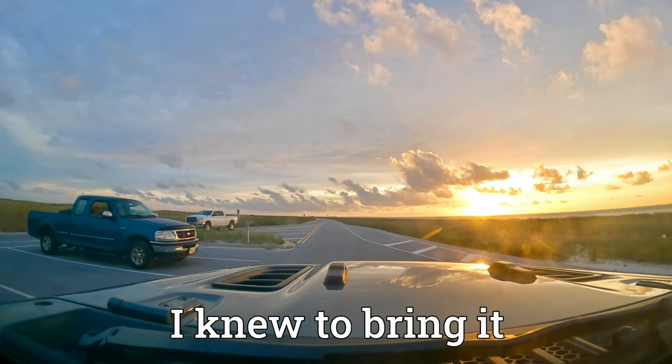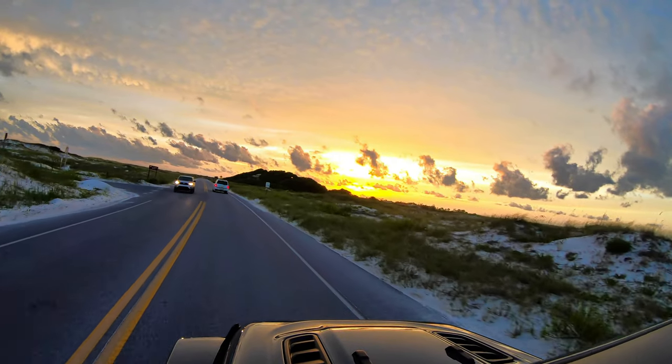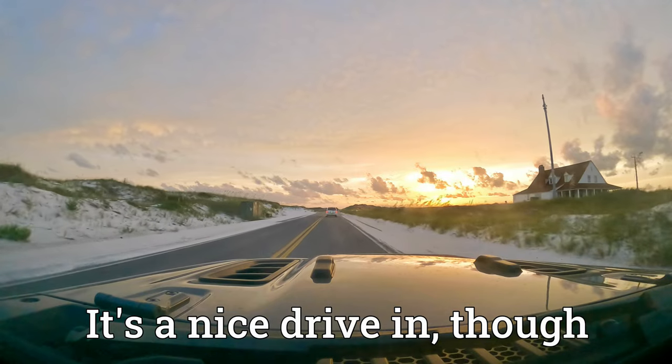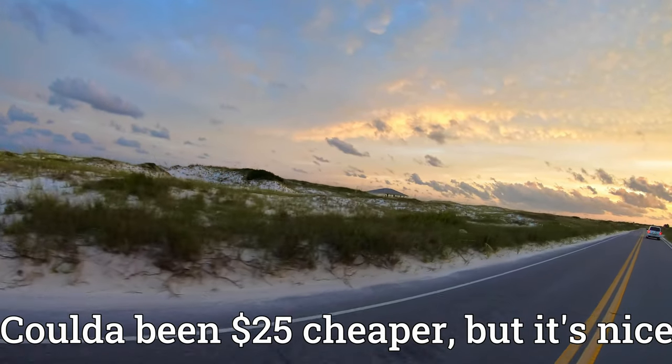I knew to bring it. We were smart enough to buy a National Parks pass, just not smart enough to bring it with us. It's a nice drive-in though. I mean, it could be $25 cheaper, but it's nice.